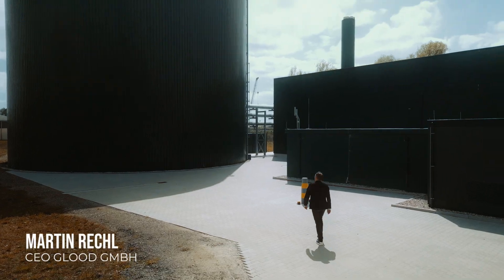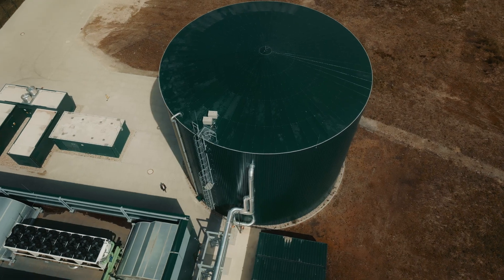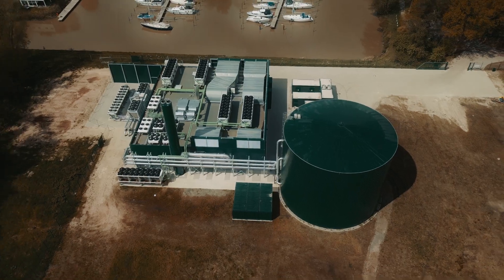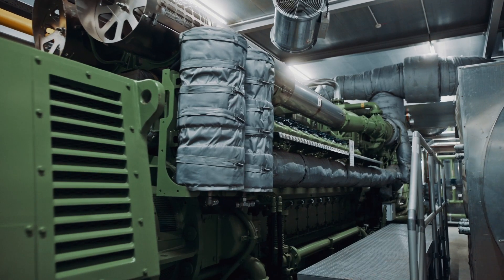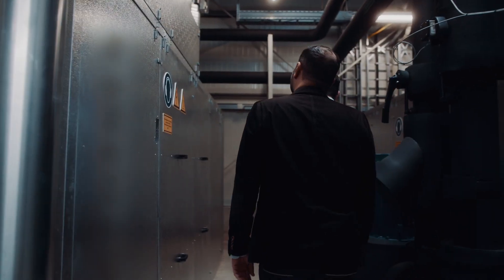My name is Martin Reischel and I am the managing director of the GLUT GmbH. We have found heat consumers around us which allowed us to build and run an innovative co-generation system. My name is Mamun Adeli, I am the COO of the GLUT GmbH.